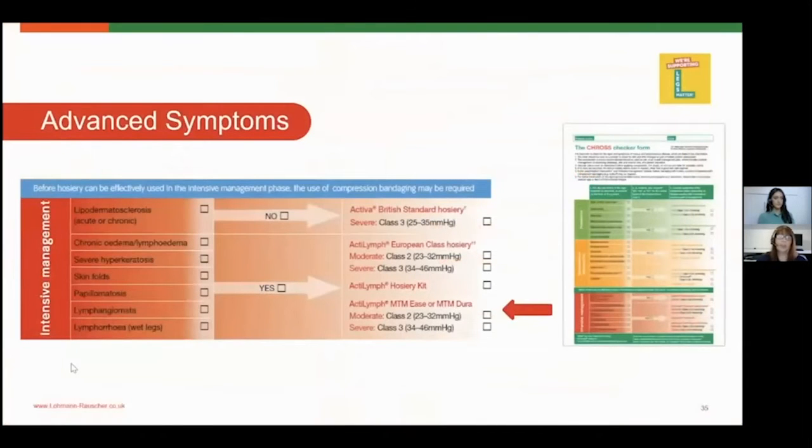The last section of the cross checker covers advanced symptoms: patients with lipodermatosclerosis, severe hyperkeratosis, skin folds, or papillomatosis. With any of these conditions, you will almost certainly be seeing oedema, and most of these patients will have had to have intensive compression bandage therapy first. When they're ready to come out of that therapy, the cross checker guides you to which hosiery is needed — in most cases the European class or made-to-measure to contain and prevent further deterioration or rebound of their conditions.